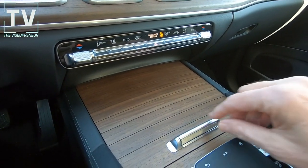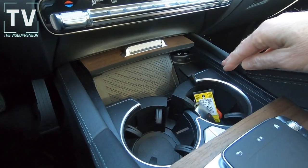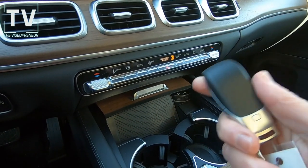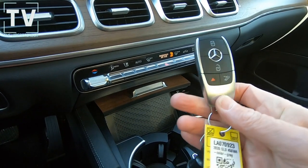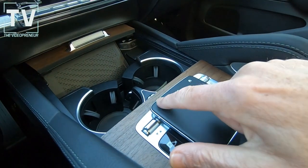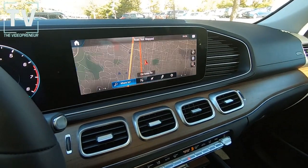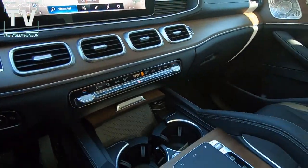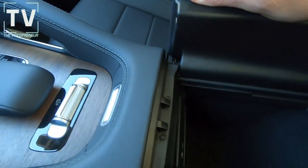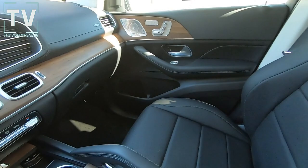There we can see the additional power ports, cup holders, and wireless charging. Here's the key fob. We have a Burmester surround sound system, parking assist, and surround view system. There's a nice deep center console with additional power ports, and there's the touchpad we mentioned.